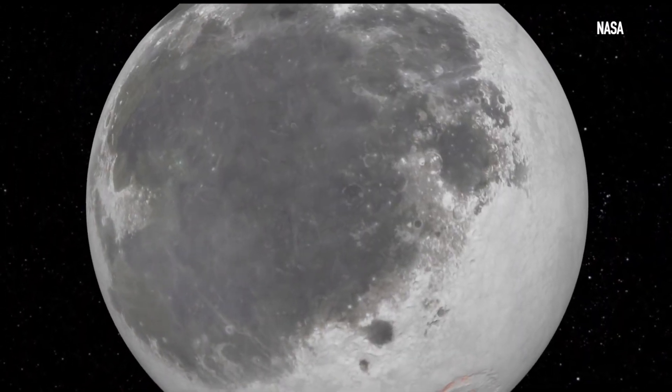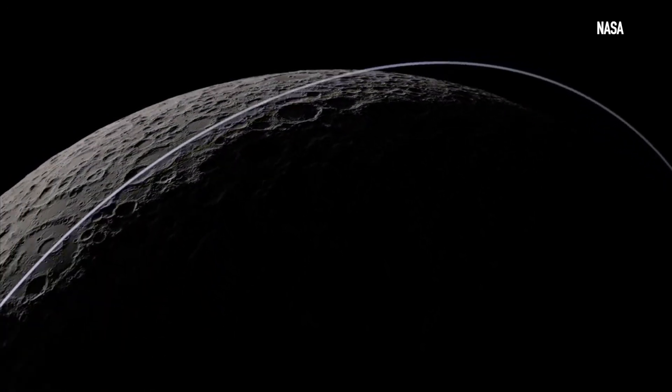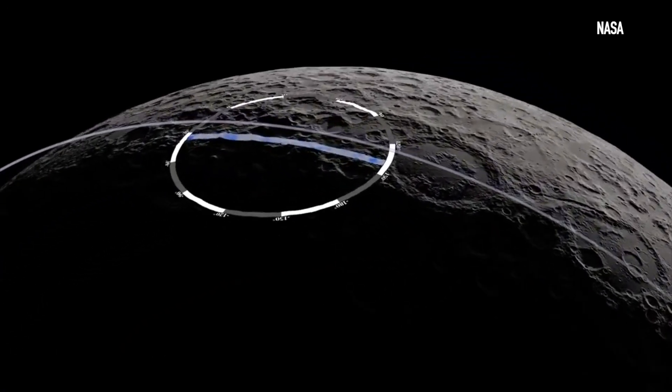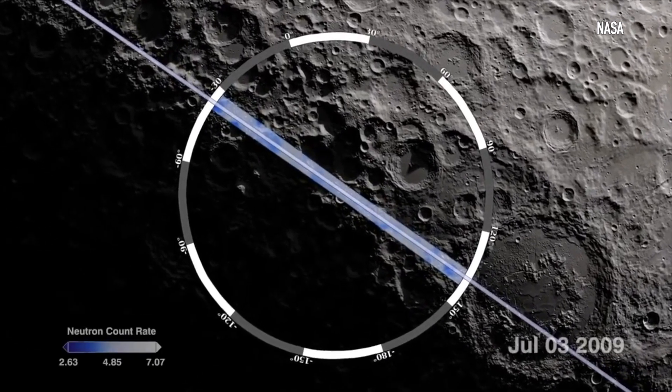But that's not the only thing that NASA is looking to uncover on the Moon. Also at its South Pole, there are craters that are in perpetual darkness. Within those locations, orbiting probes have detected frozen water.